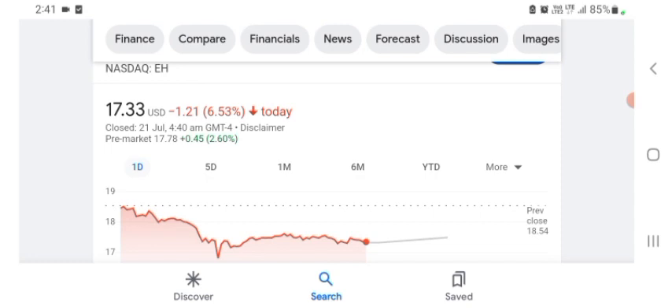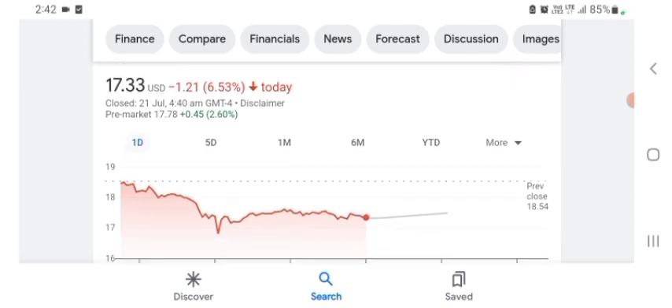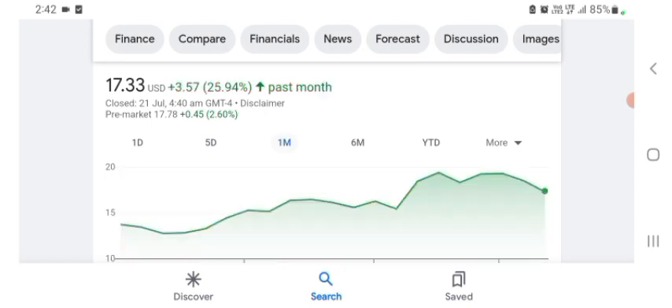Basically I'm just here to take a look at the financial chart. HAG Holdings stock is trading at $17.33 USD, with 6.53% negative in a day. Five days before, the stock was 12.56% negative in a day. We can also see one month before, the stock was trading with 25.94% positive in a day.